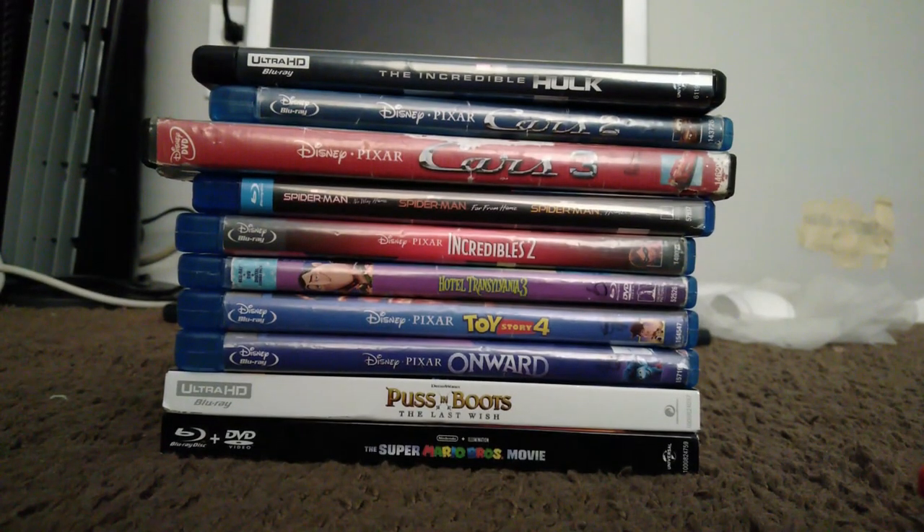That is my Blu-ray and DVD collection. Thank you guys for watching — like and subscribe, and see you in the next video, either a stop motion or something else. Bye!